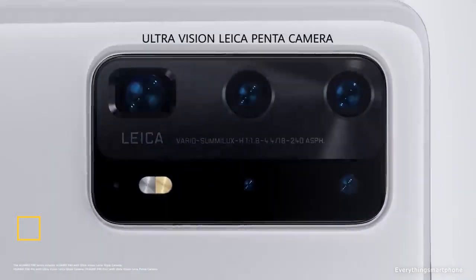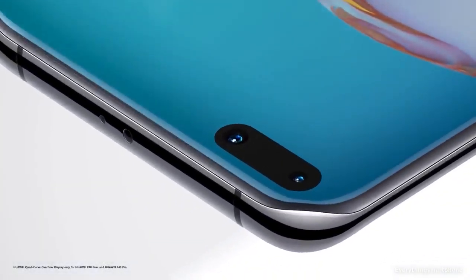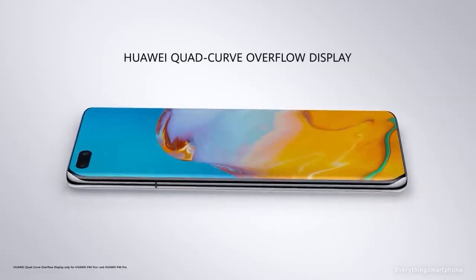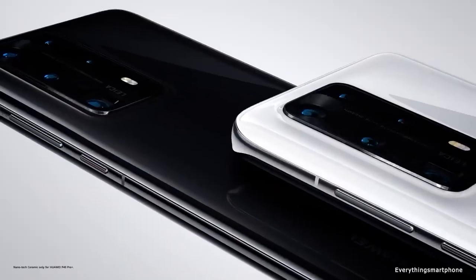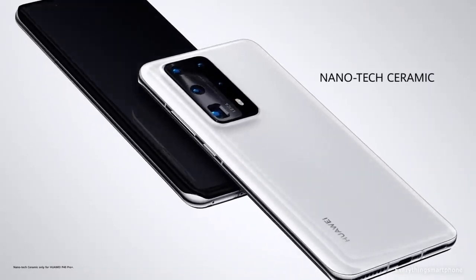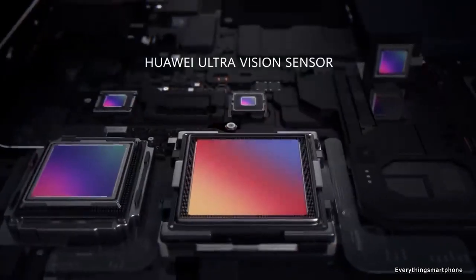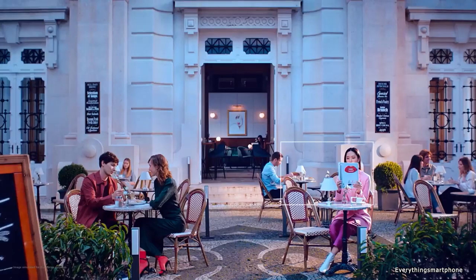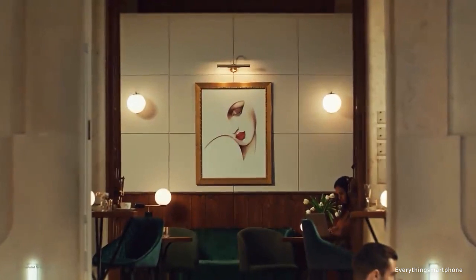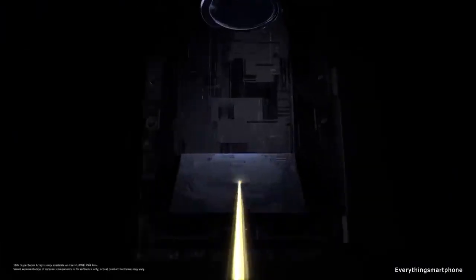Huawei P40 Pro Plus is available in the market from June 2020. The phone has a 6.58-inch OLED touchscreen display with a resolution of 1200 x 2640 pixels. The Huawei P40 Pro Plus has IP68-rated protection against water and dust up to 1.5 meters for 30 minutes. It is powered by a 7nm HiSilicon Kirin 990 processor with integrated GPU Mali-G76 MP16, and has 8GB of RAM with 256GB or 512GB of internal storage. The phone also supports memory expansion up to 256GB via a nano Memory card.